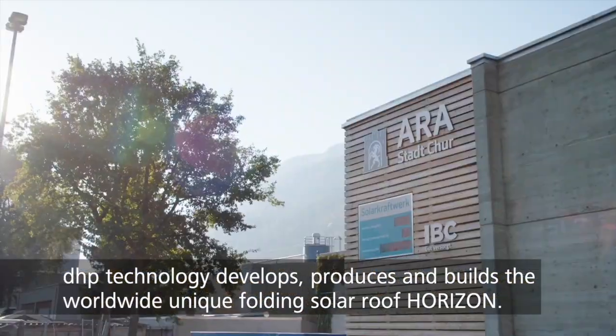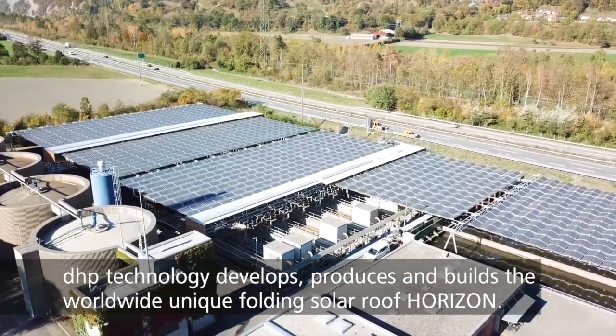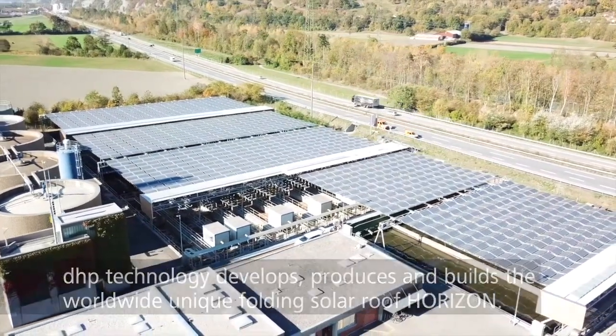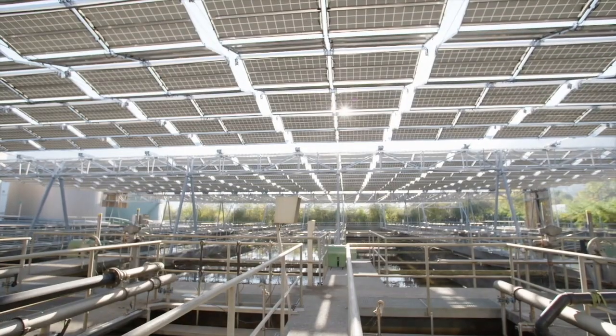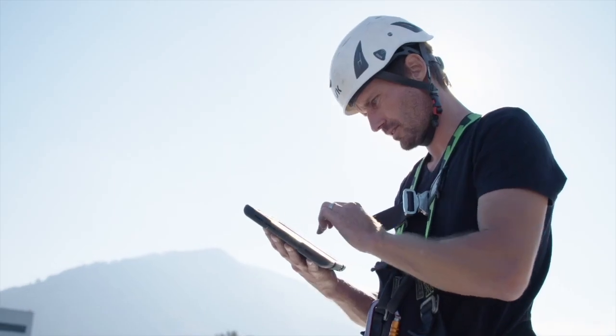The solar folding roof Horizon from DHP Technology is peerless throughout the world and sets new standards in the fields of renewable energy. Horizon is a movable, lightweight construction based on aerial cableway technology — solar panels on the move.